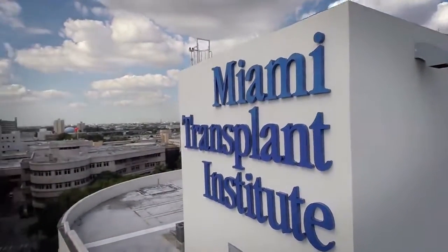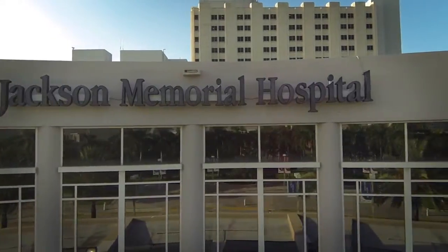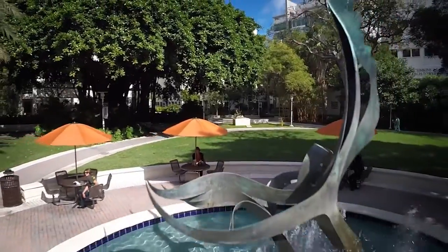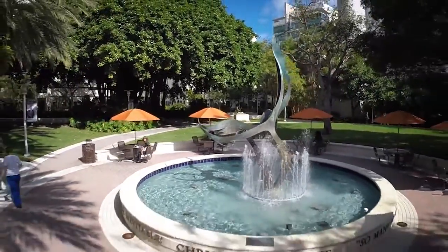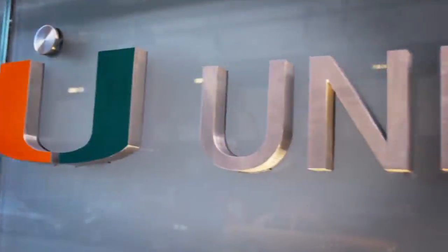The Miami Transplant Institute at Jackson Memorial Hospital has earned international recognition as one of the best transplant programs in the world, with expert physicians who all serve on the faculty of the University of Miami Miller School of Medicine.